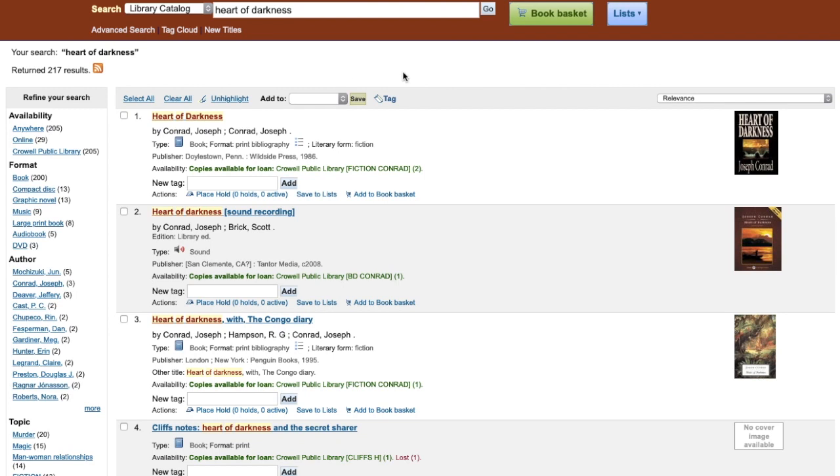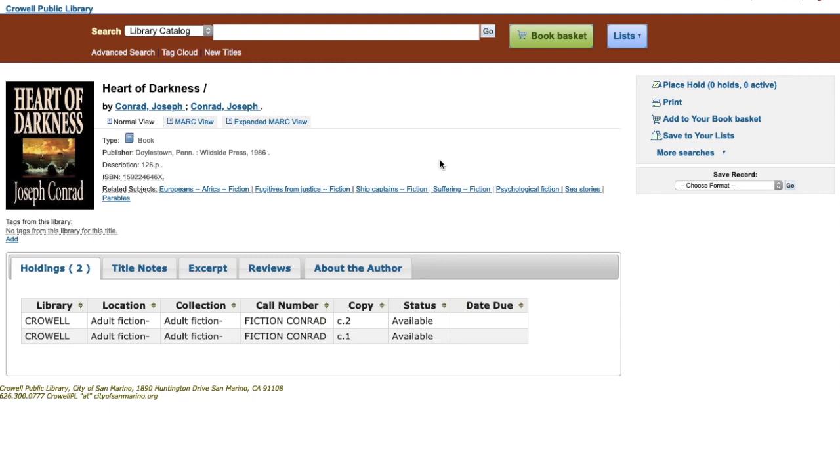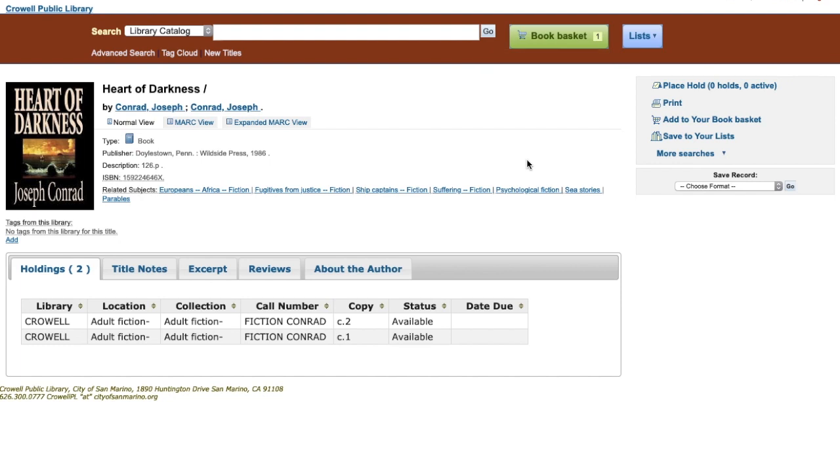There's been some confusion about the book basket. So let's go back to my book and click on it. As you can see on the right side, there are different options. But add to book basket does not mean placing a book on hold.